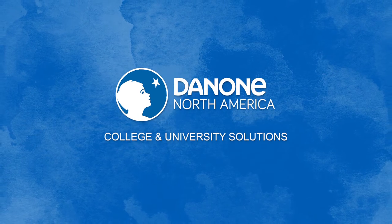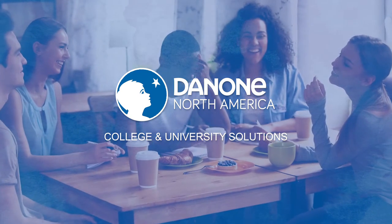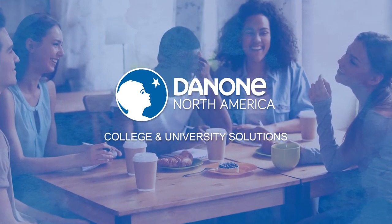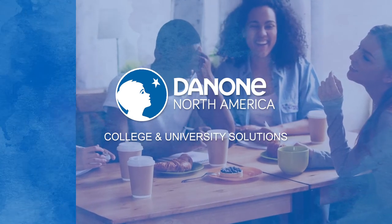Danone Food Service college and university solutions. Whether it's packable meal solutions, coffee bar recommendations, or leveraging emerging plant-based trends, Danone has the products you need.